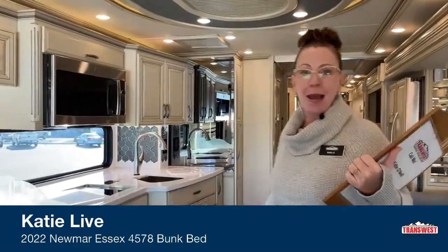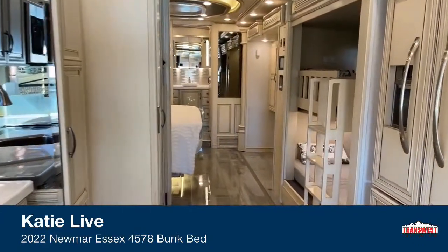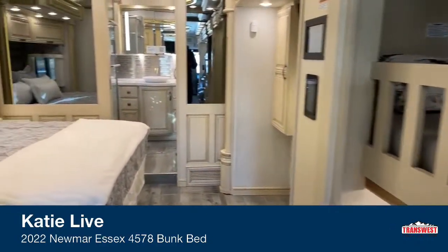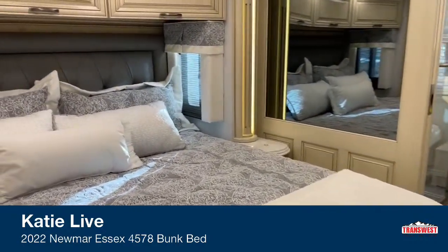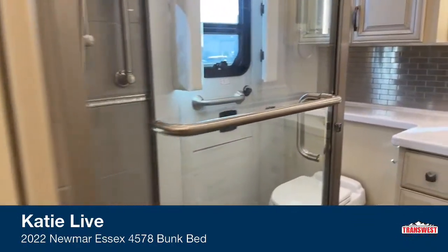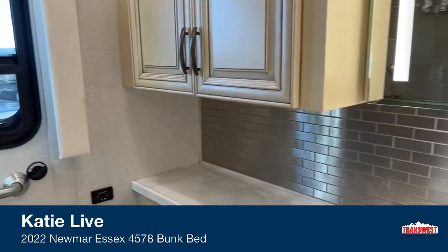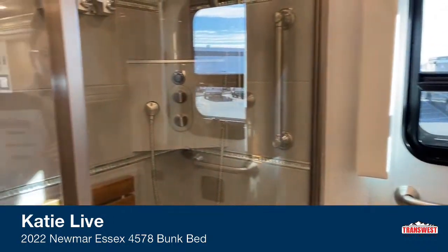Today I'm really excited to show you a 2022 Newmar Essex bunk model. Let's start from the inside out — you can find me on hashtag inside out on YouTube, and also at tttrv on YouTube. We're looking at stock number 5N210-812, and this unit is available. It's a fantastic bath-and-a-half bunk model RV. Let's go ahead and start here in the shower.